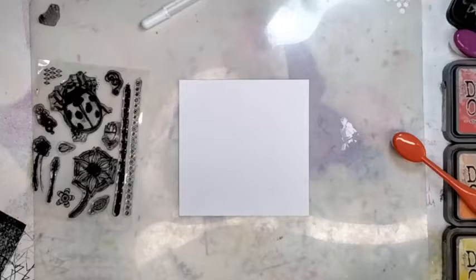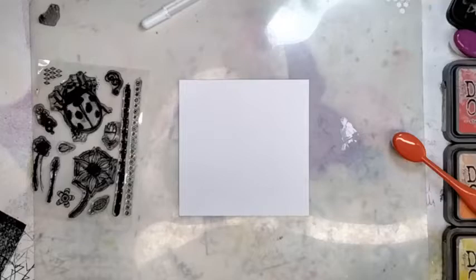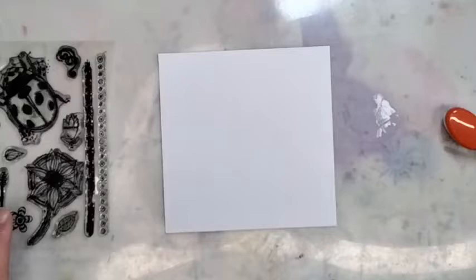So what I'm going to be doing this evening is some ink blending and some stamping with the doodle art ladybird. Let me just zoom in a little bit more.